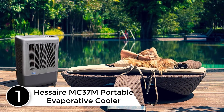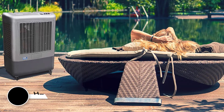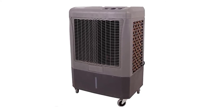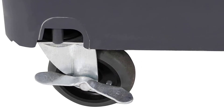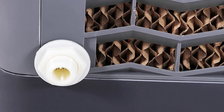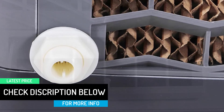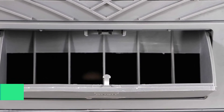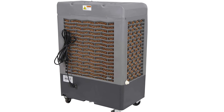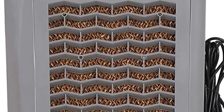Finally at number 1: HESAIR MC37M Portable Evaporative Cooler. This product is a veteran in the market, offering a unique feature no other competitor provides. While other brands compete for attention, HESAIR has maintained loyal customers and successfully kept long-time users happy. Go for the HESAIR MC37M if you want a fusion of new and classic. Interestingly, despite being a veteran product, its users are mostly from the younger generation — fashion does make a turn every century or so.